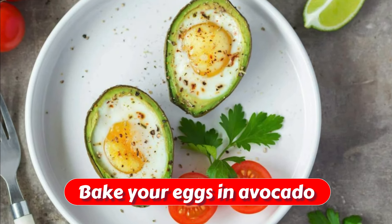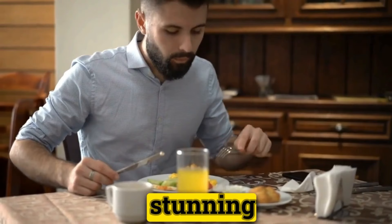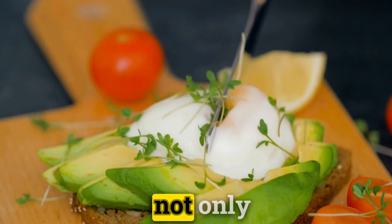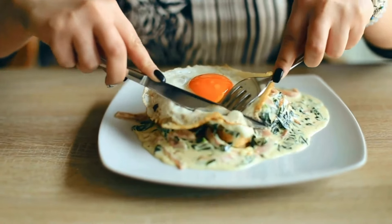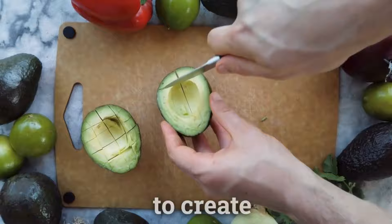Bake your eggs in avocado. Elevate your morning routine with a visually stunning and nutritionally rich dish by baking eggs right inside avocado halves. This innovative recipe not only serves up essential nutrients but also adds an element of excitement to your breakfast. Begin by slicing an avocado in half and removing a small portion of the flesh to create ample space for the egg.